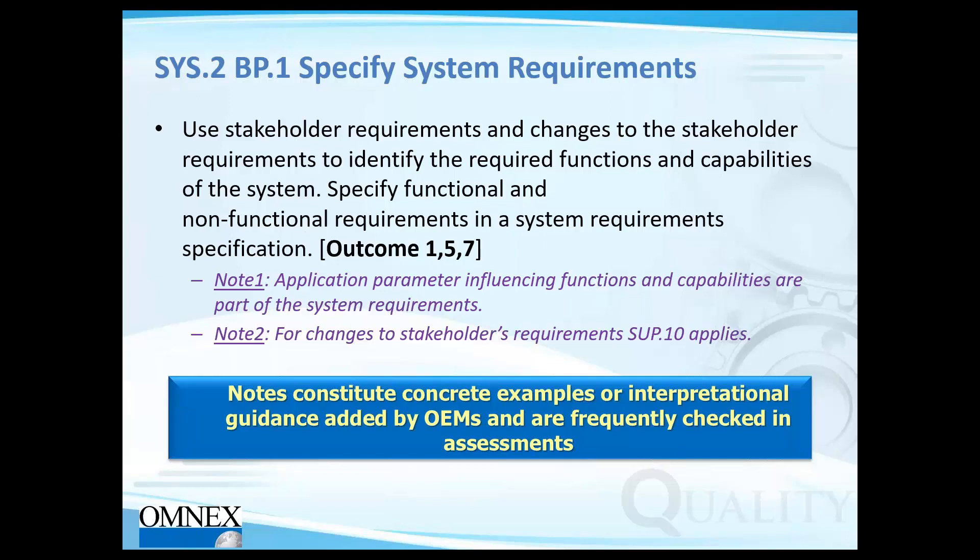Base practice BP1 of SYS 2 states: use stakeholder requirements and changes to stakeholder requirements to identify the required functions and capabilities of the system. Key things include specifying both functional and non-functional requirements, with outcomes 1, 5, and 7 referenced. For each process you have certain outcomes to achieve — just like in the cookie example, making good cookies and keeping people healthy were the outcomes. Base practices are how you achieve those outcomes.